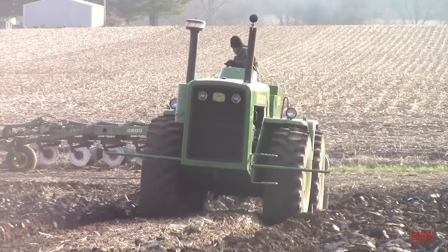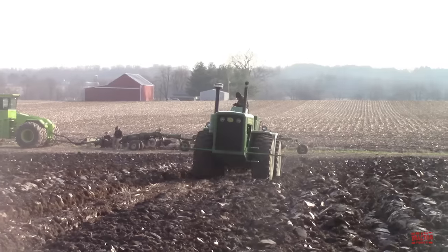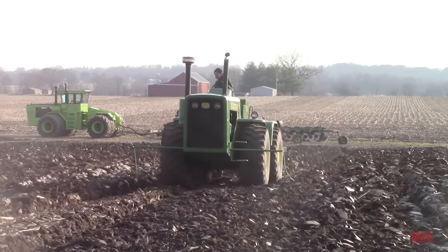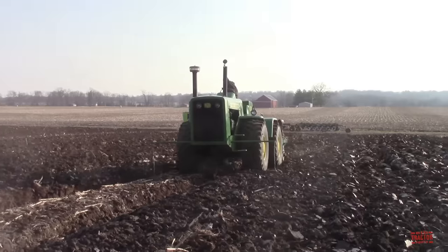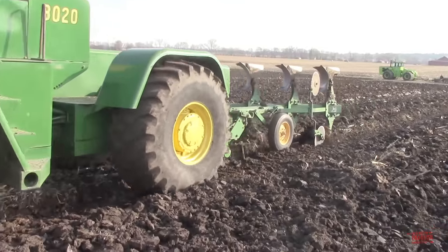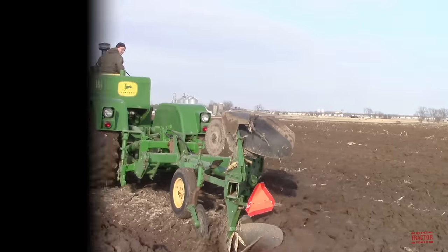The 8020 is powered by a 7-liter Detroit Diesel, 671-cubic-inch engine, rated at 215 engine horsepower. The Model 8020 was a big tractor for its time period, and articulated machines were a new concept for many farmers. During the early 1960s, a big row crop tractor was around 70 to 100 horsepower and had a price tag of around $10,000. The 215-horsepower Model 8020 with a $30,000 price tag priced it out of the market for many farmers, and a total of 99 units were produced.